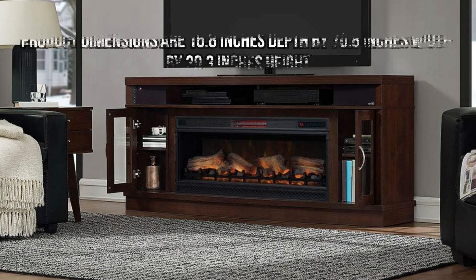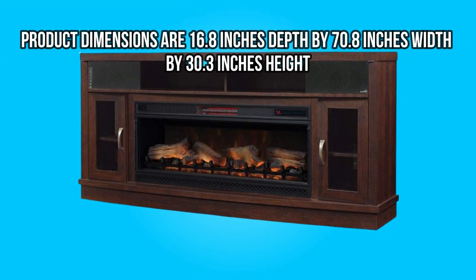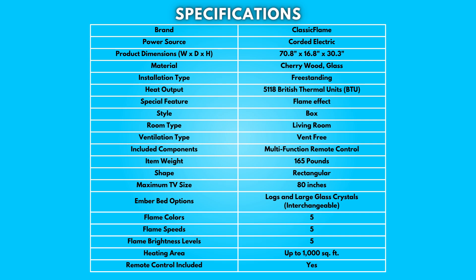Dimensions: Product dimensions are 16.8 inches depth by 70.8 inches width by 30.3 inches height. Specifications: Take a moment to look at the specifications. Pause if you'd like to read them thoroughly.